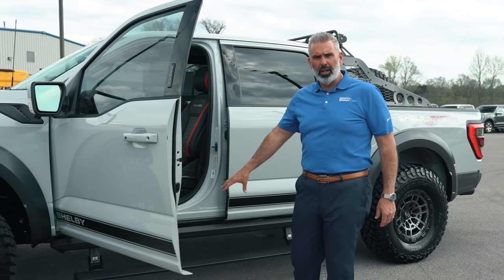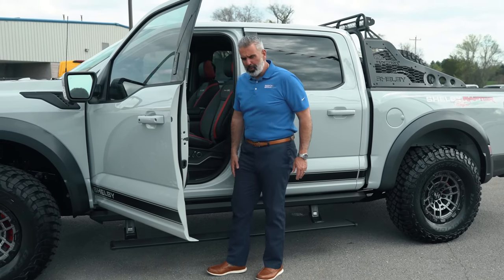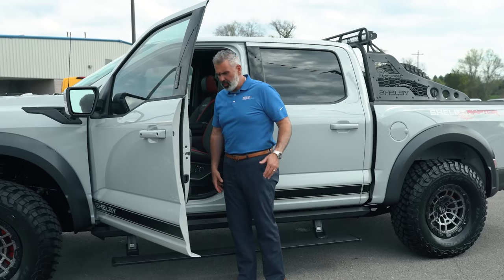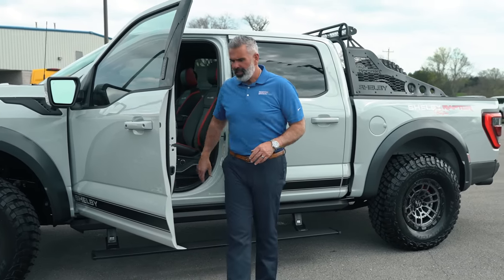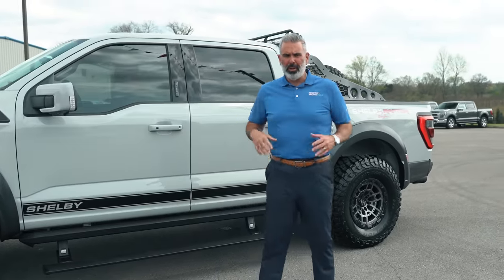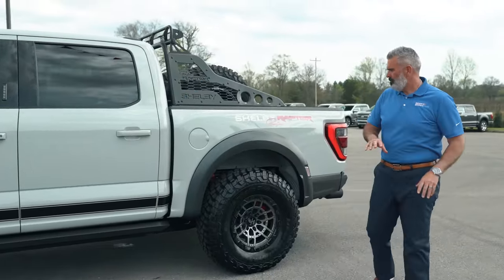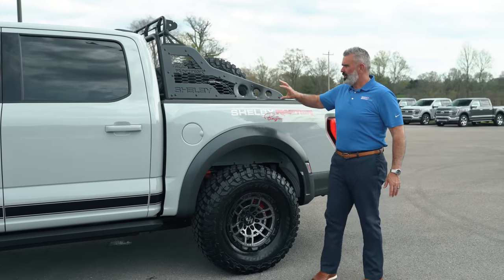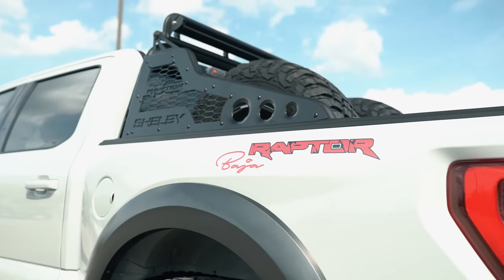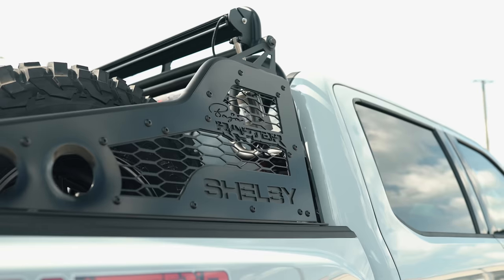You do have power deployable running boards with rock guards and LED lights. They drop down pretty far — I'm six-foot-one and they're midway up my calf, so it's easy to get in and out of the truck. You don't have to worry about jumping into a big giant lifted truck. There are Shelby Baja Raptor graphics on the side as well.